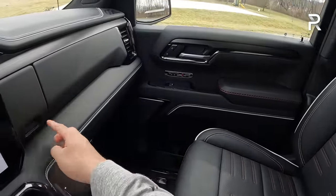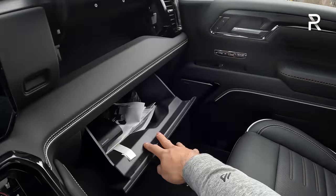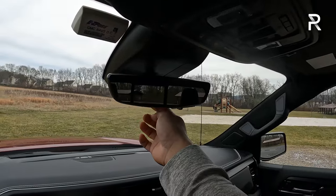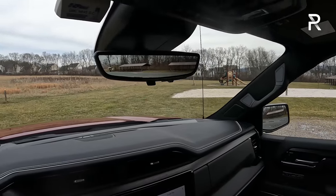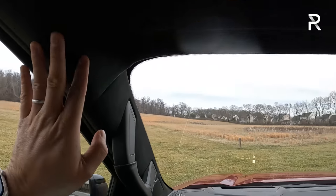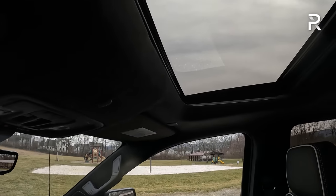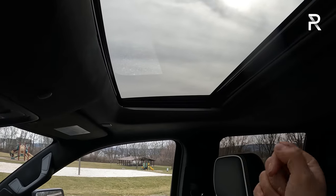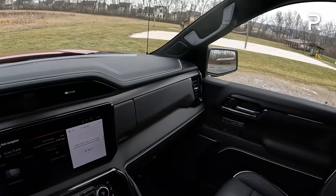You have two glove boxes — one at the top and a lower bin-style glove box — so plenty of storage in this truck. You also have a digital camera rearview mirror, which is nice especially if you plan to have a lot of stuff in the back blocking your view. With the AT4X trim, you get Alcantara and real leather stitching on the roof panel. You have a standard sunroof that also opens and tilts, but again, no panoramic roof, which is kind of a huge miss for me.